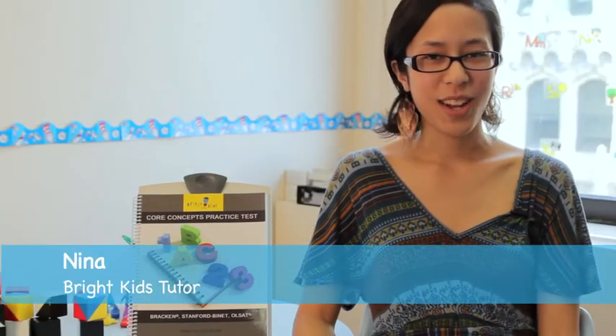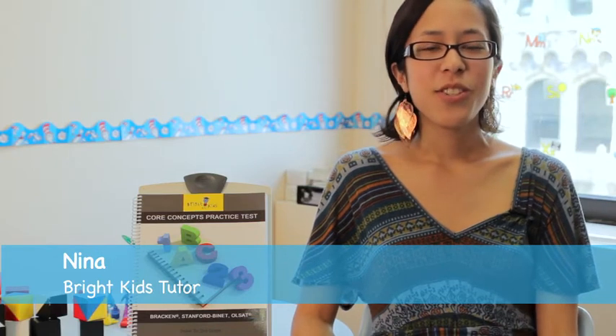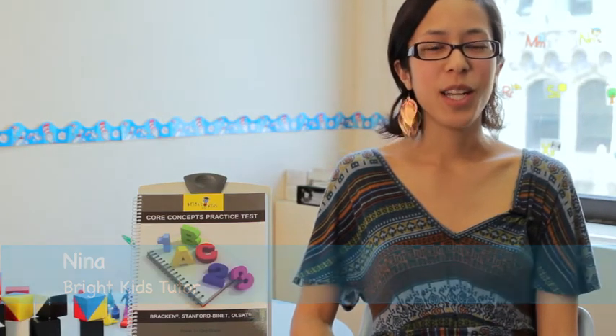Welcome to the Bright Kids NYC online store. Thank you for your interest in our Core Concepts test preparation guides. The Bright Kids Core Concepts series was created for children who will be taking multiple exams and for parents looking to work with their children on core skills necessary for academic success.